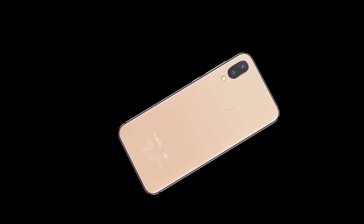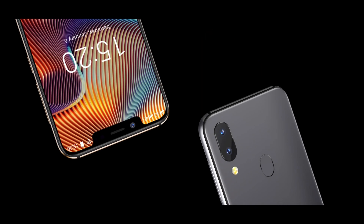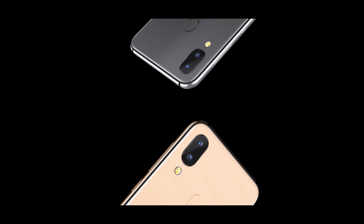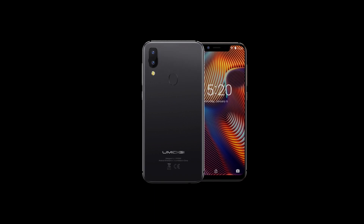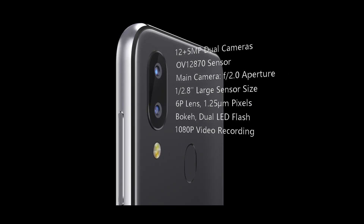Materials are first class — it features a double-sided curved glass, which is pretty uncommon in affordable devices. A real dual-camera setup is present as well. With a 12 plus 5 megapixels setup, you can make surprisingly good photos in most cases.